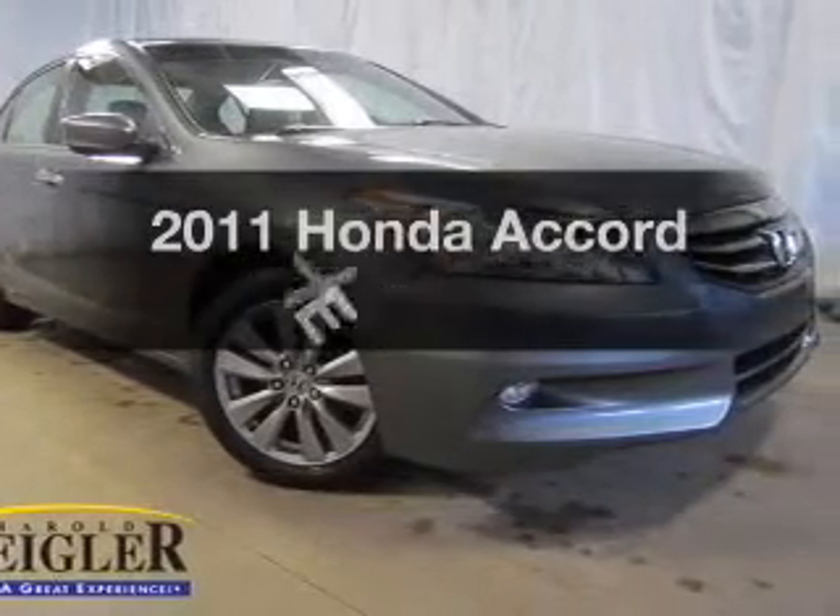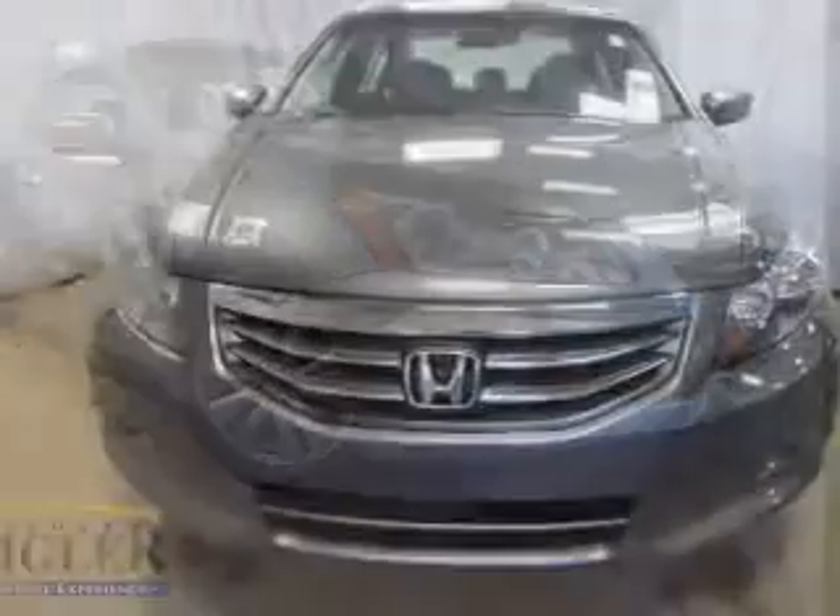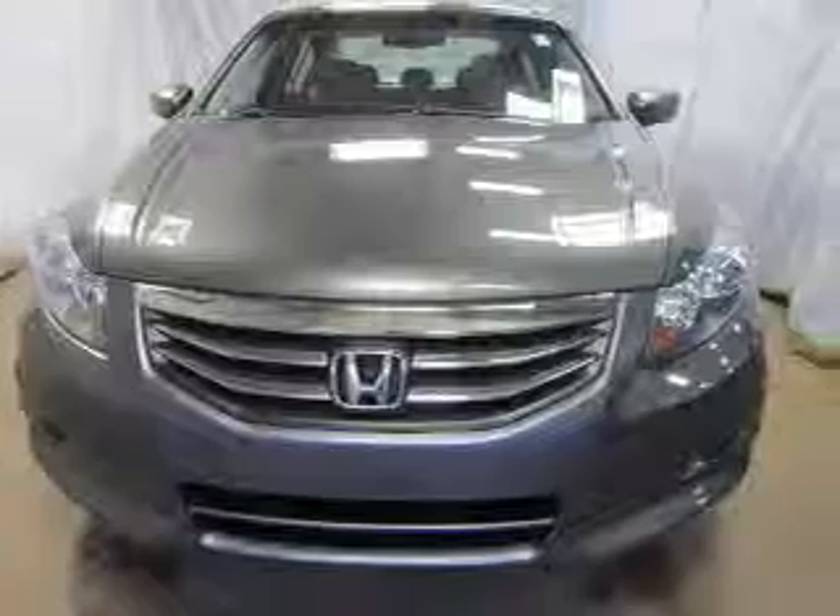Introducing the 2011 Honda Accord. If you're looking for a first-rate auto, this one could be yours today.